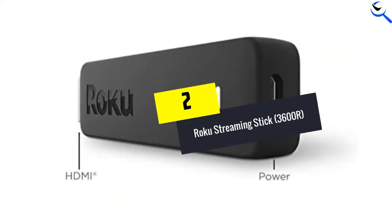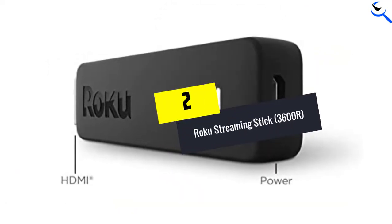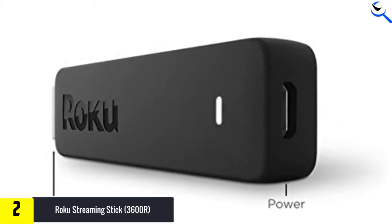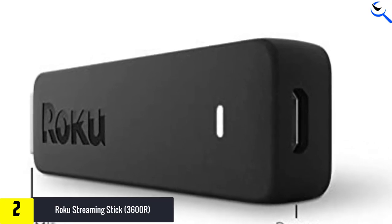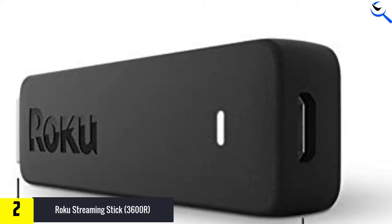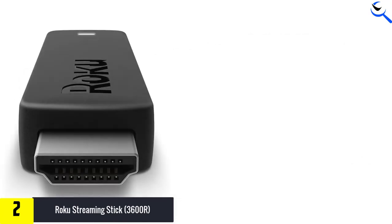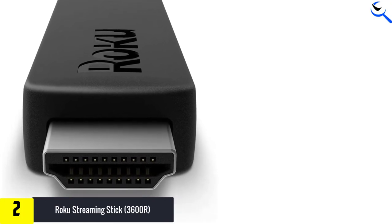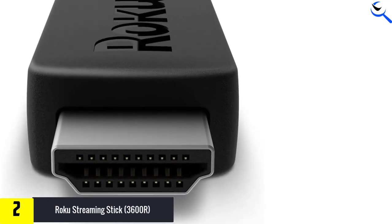At number 2, we have the Roku Streaming Stick 3600R. Do you prefer a powerful Roku Streaming Stick? How about one with a quad-core processor? Yes, you read it right — the one we are speaking about now has a quad-core processor inbuilt. It means that you will not have to worry about lagging, and due to the same, it offers 4K clarity as well.